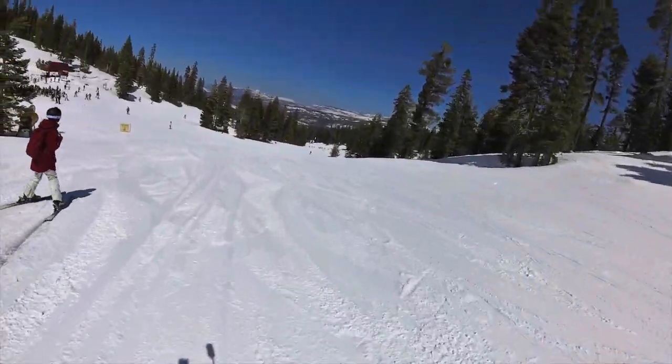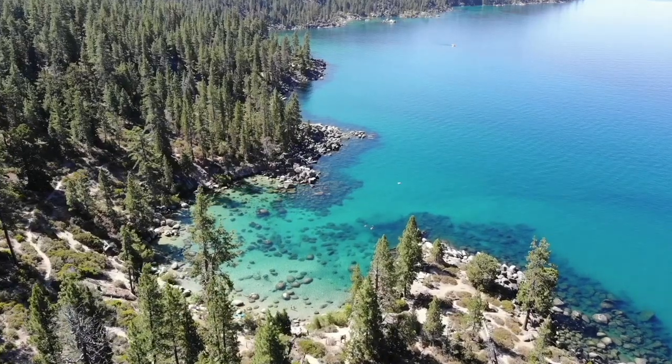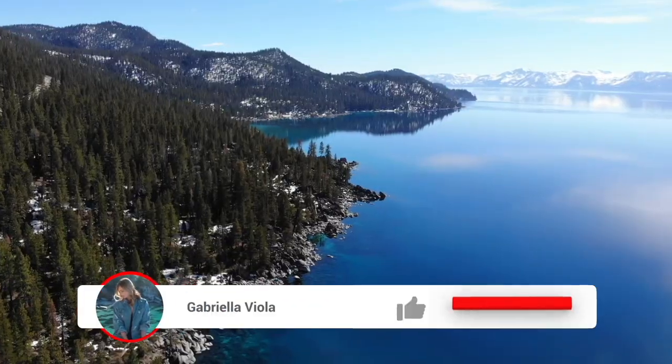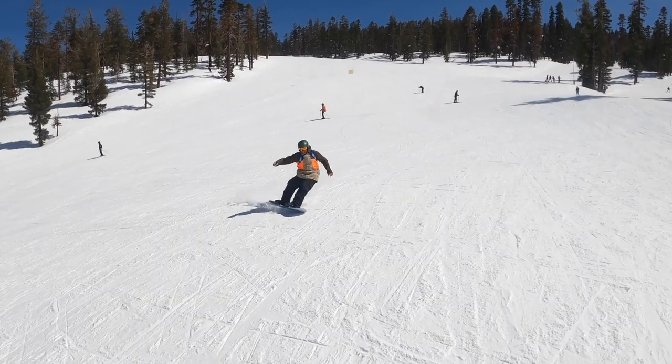That was my North Star ski resort guide — I really hope you enjoyed this video. I create lots of videos on Lake Tahoe and the surrounding area on this channel, so if that's something you're interested in, go ahead and hit that subscribe button.